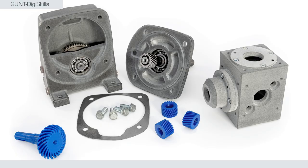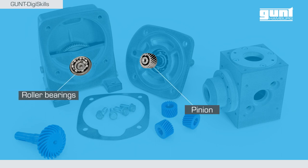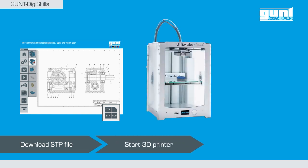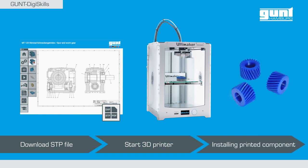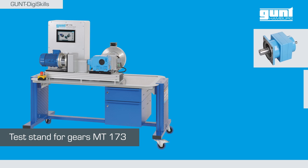Once the gearbox is completely disassembled, the defective parts must be identified and replaced. In this case, the defective parts are the roller bearings and the pinion, which we manufacture in-house. We can then download the respective 3D file for production from the Gund Media Center. The open STP file format allows us to send the spare parts directly to a 3D printer or CNC machine. Especially for functioning quality control, we developed our test bench, the MT-173.